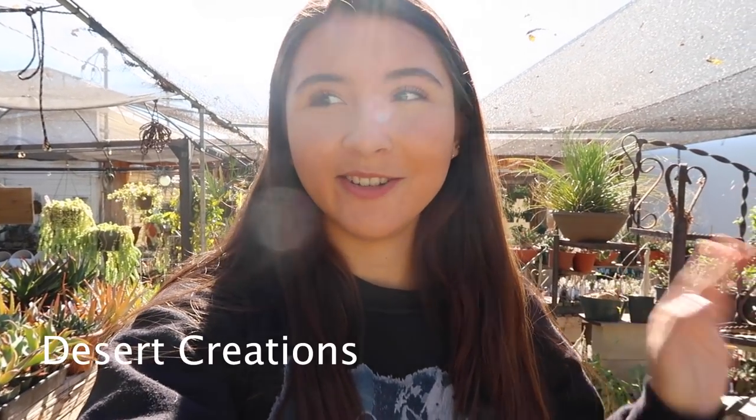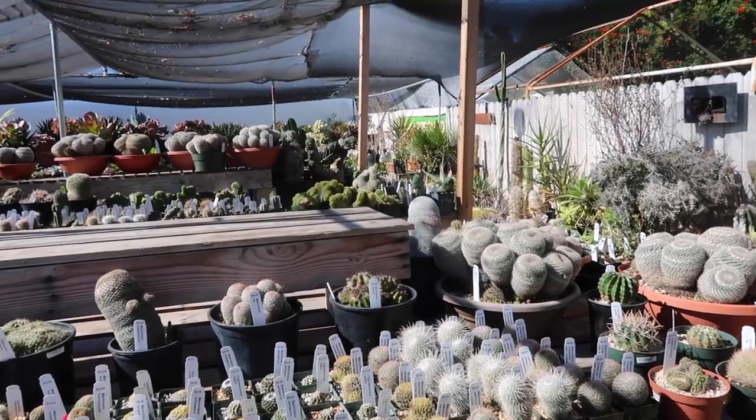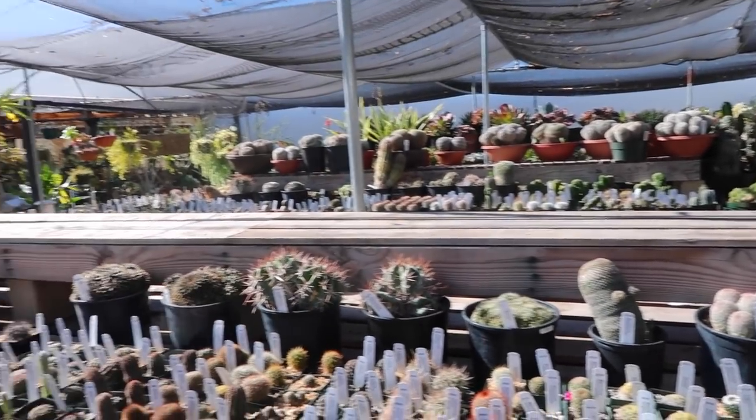Hey guys, it's Erica. Right now I am at such a cool plant shop in the San Fernando Valley. It's really close to Ceasun, so if you go to Ceasun you should definitely check this place out. It's called Desert Creations and they pretty much just have a whole bunch of really cool cacti and succulents. I'm so excited to be here — it's a hidden gem for sure.